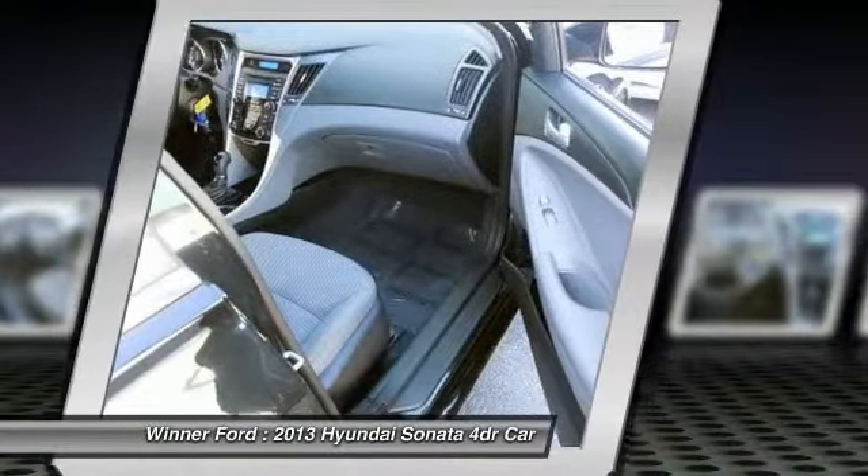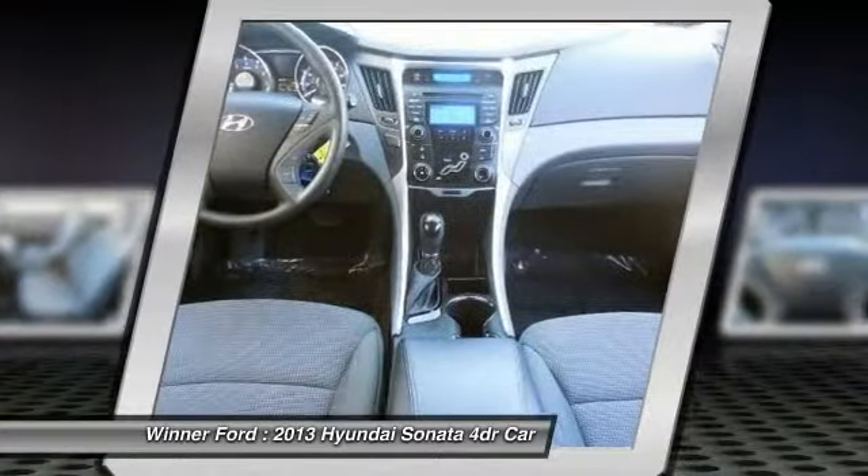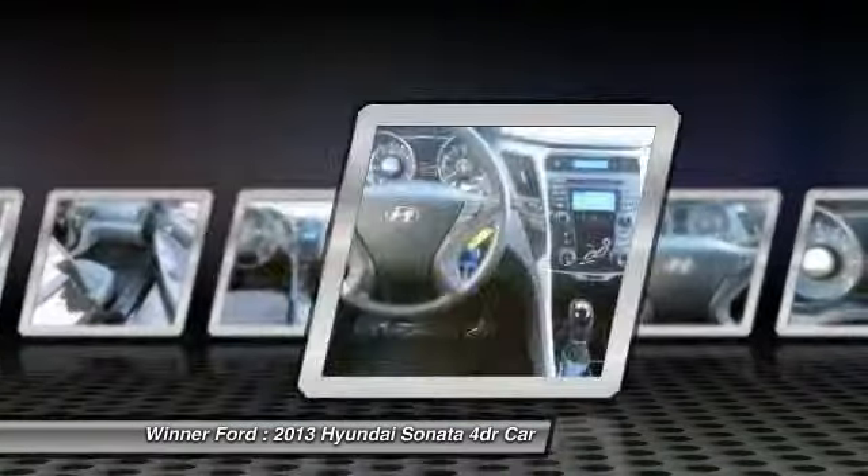Automatic transmission, cruise control, four-wheel disc brakes, center armrest, security system.